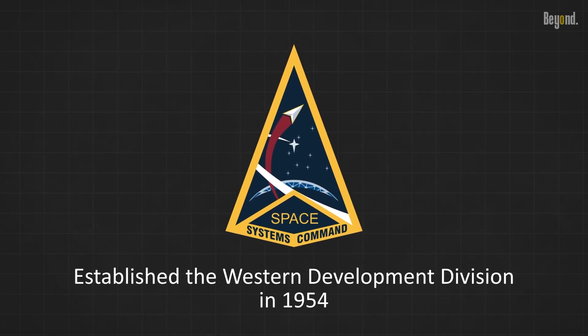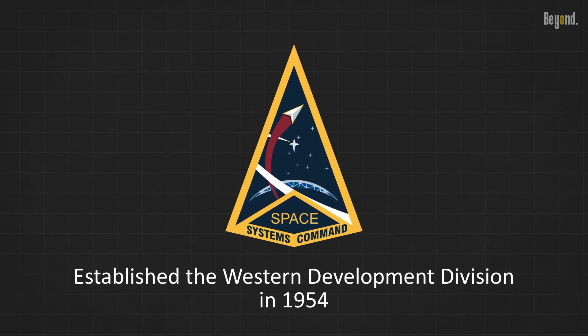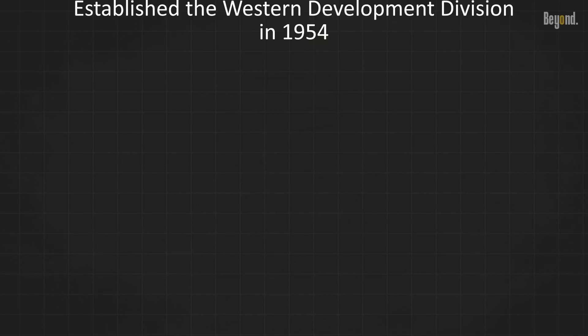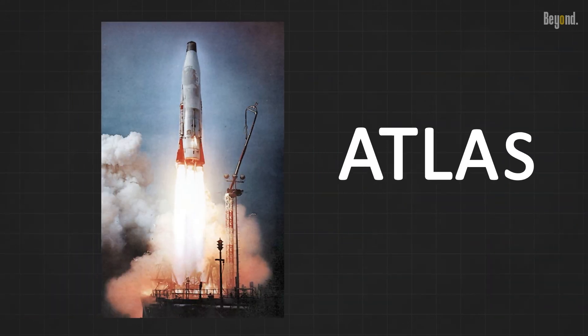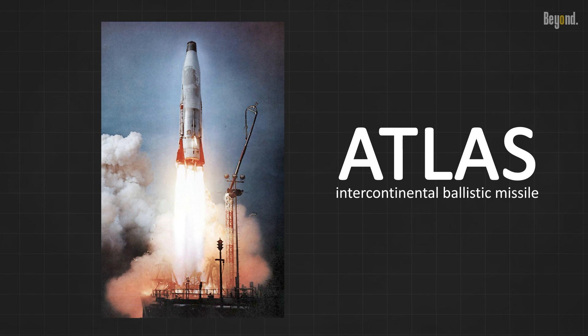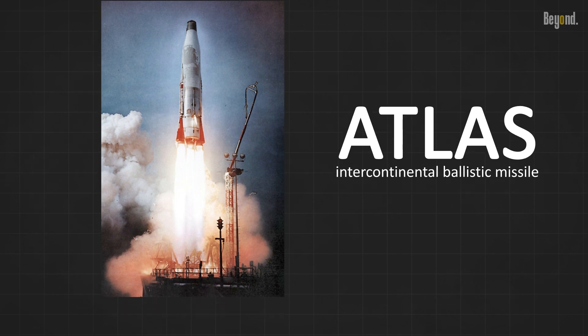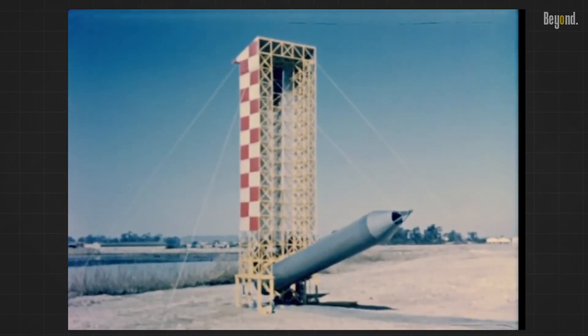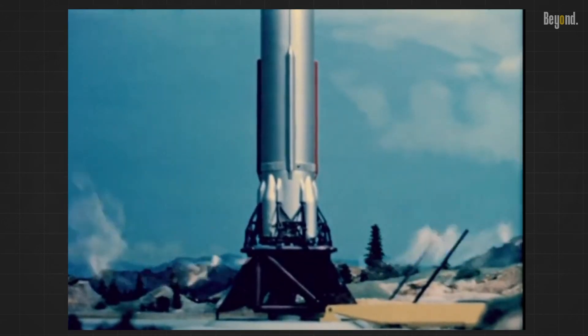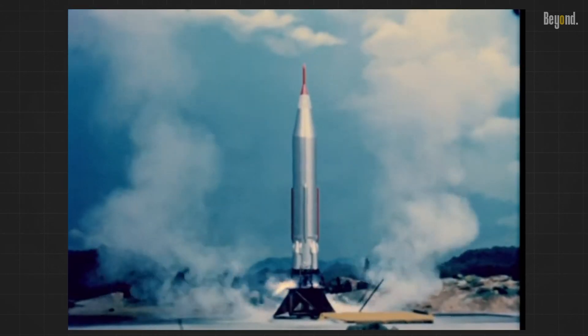The U.S. Air Force established the Western Development Division in 1954 to oversee the development of an ICBM. Led by General Bernard A. Schriever, the division worked on the Atlas and Titan ICBM programs. The Atlas ICBM was the first land-based nuclear-tipped intercontinental ballistic missile deployed by the U.S., with its first successful flight occurring in November 1958. The Titan I ICBM was another U.S. multi-stage ICBM, with a successful launch in February 1959. Although both missiles were developed concurrently, the Titan I eventually overtook the Atlas due to improvements in engine technology and guidance systems.